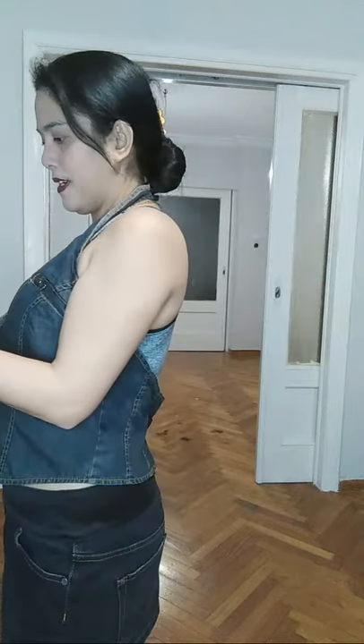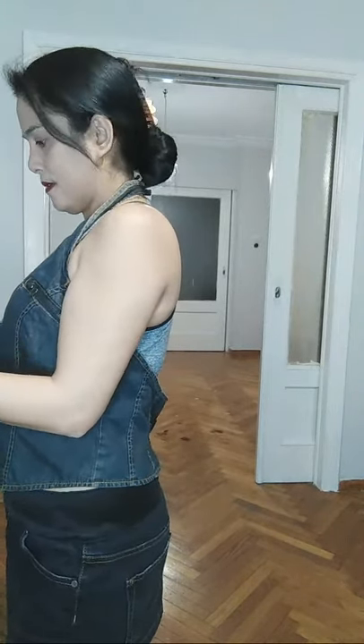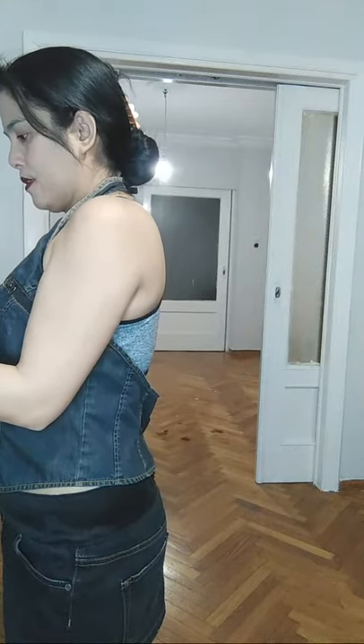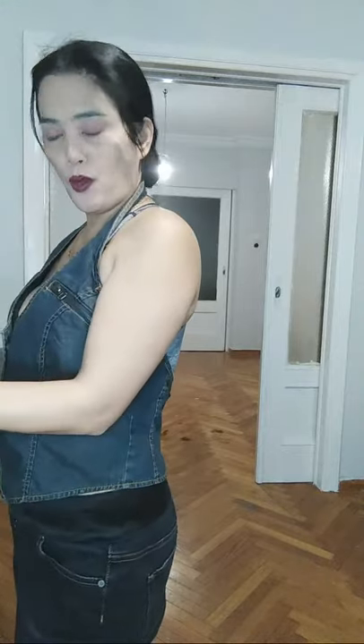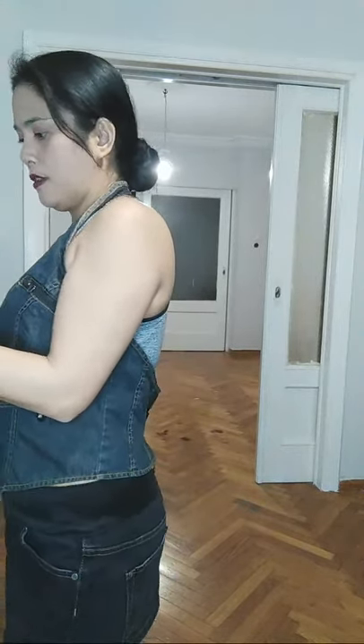Hello everyone! So today, I just wanna show you my new collection from my pantyhose. This dress is new, it's my new outfit, my collection.